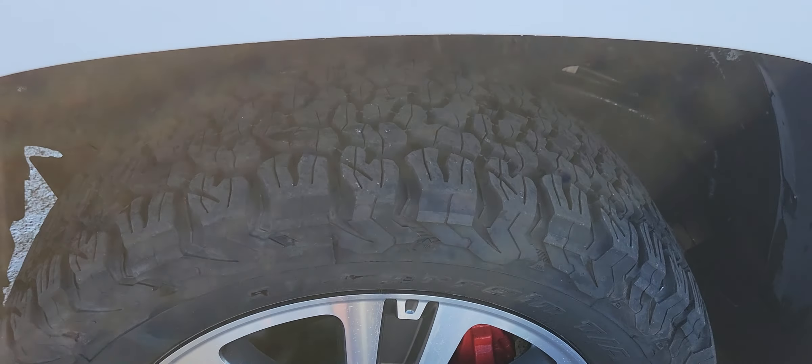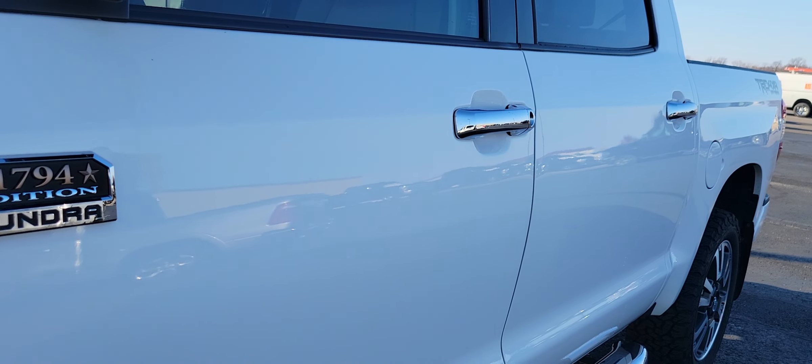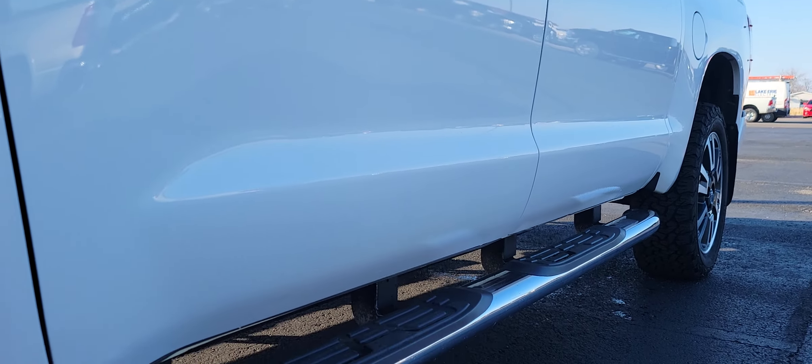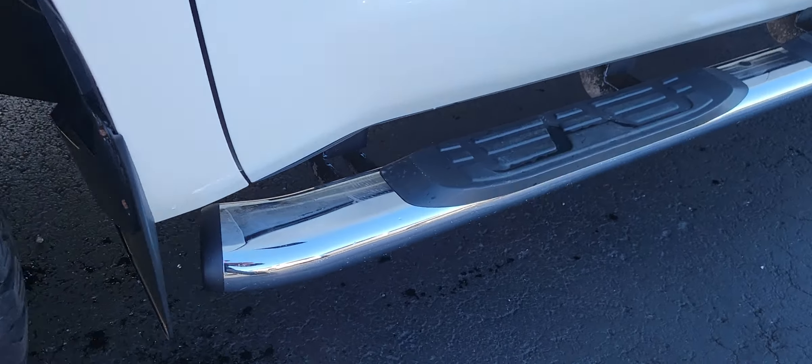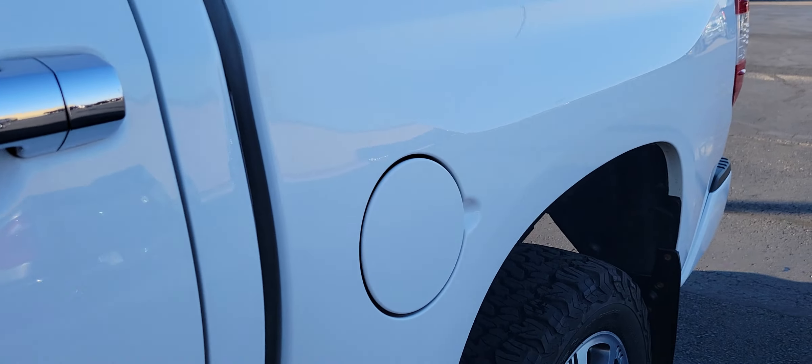Good tread on those tires, no corrosion on those wheels or brakes. Doors look good — no scratching or denting there. Got some running boards here, taking a quick look at the bed.